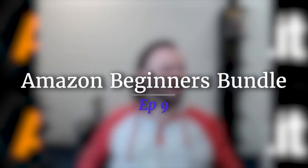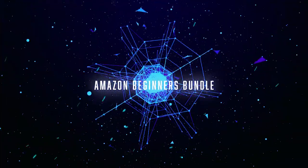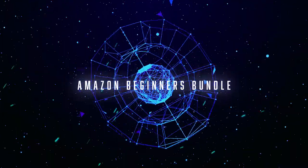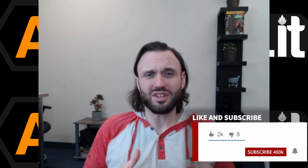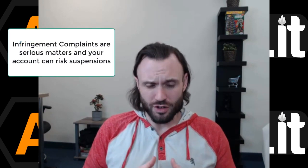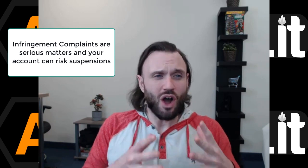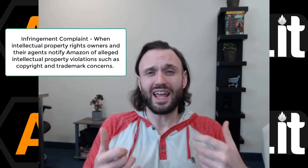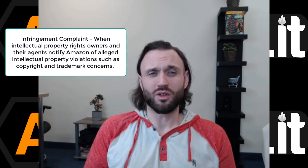What we're going to review in this video is five different things all pertaining to Keepa. The first thing we're going to look at is infringement complaints. A lot of people are downloading widgets that will tell you if the product you're about to purchase has an infringement complaint. We advise against those widgets because they are only operating off of user submissions. I'd rather show you how to analyze a listing to understand if you are going to receive an infringement complaint without using one of those widgets.